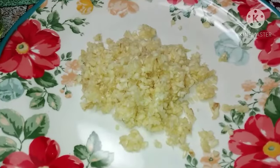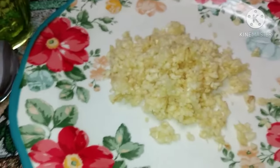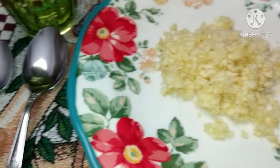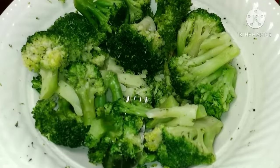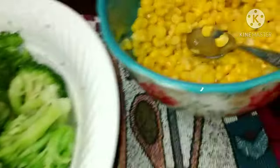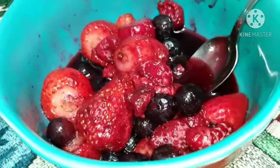Two fresh bulbs of garlic, chopped up, with some salt and water spoonfuls.